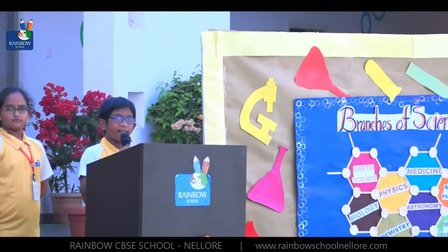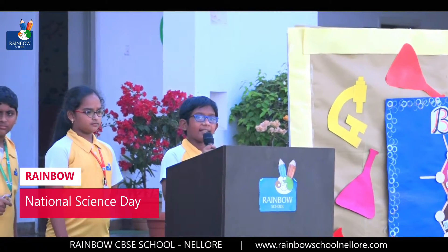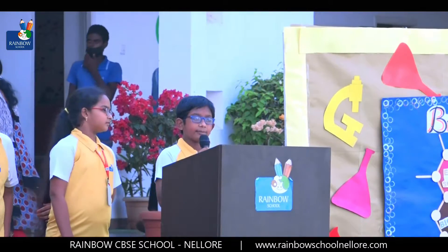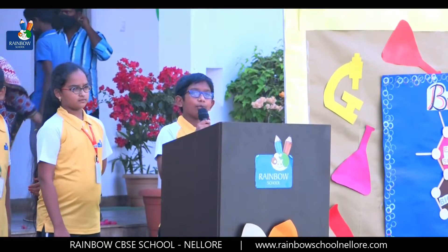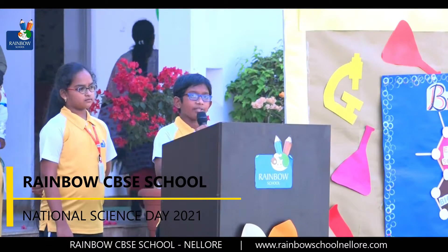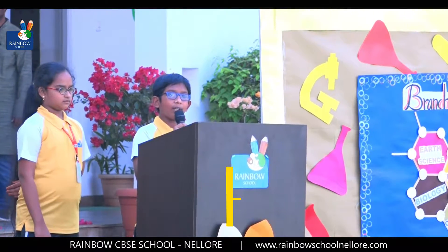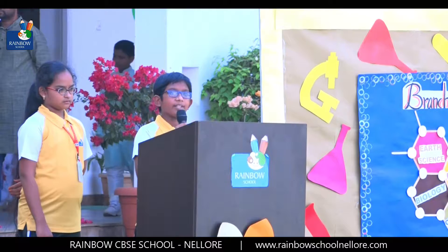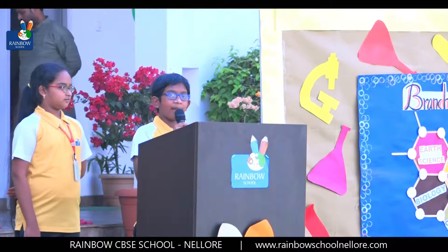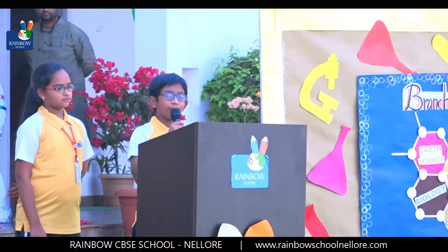The theme of Science Day for the year 2022 is integrated approach of science and technology for sustainable future. Science and technology are interlinked — science uses technology to make new discoveries, and technology uses science to solve problems. Are we using this science and technology in a proper way? Are they a boon or a bane to human life? We, the students of Grade 5, are going to present how science and technology has been utilized by man for the past decades. Let's have a glance — how to use it depends on the user only.